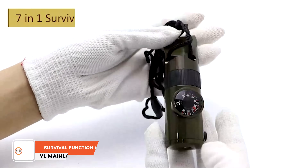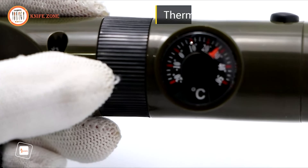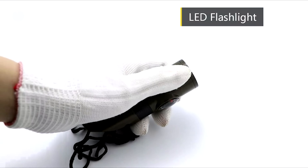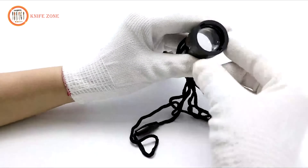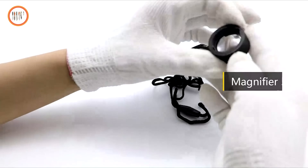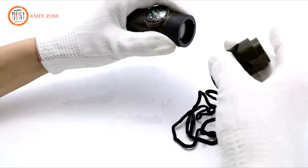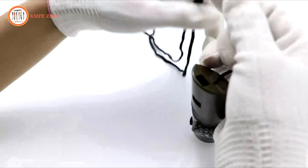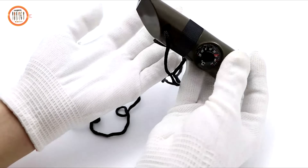Introducing the YL Mainland 7-in-1 Emergency Survival Function Whistle, a compact lifesaver packed with seven crucial functions. From an emergency whistle and compass to a thermometer, LED signal light, magnifying glass, reflector, and sealed storage compartment, it ensures preparedness in any situation. Crafted from high-strength ABS material, this whistle is lightweight, durable, and performs reliably in any condition. Its long lanyard allows for easy carrying, whether attached to a backpack, belt, or worn around the neck. Ideal for hiking, camping, cycling, and various outdoor activities, it's the perfect gift for adventurers seeking safety and preparedness. Backed by a commitment to quality and customer satisfaction, it's a reliable companion for any outdoor excursion.